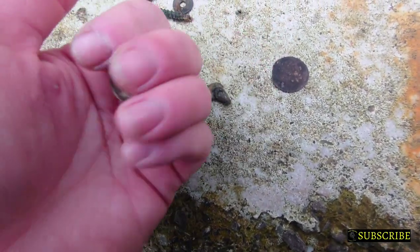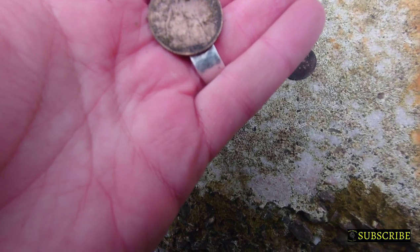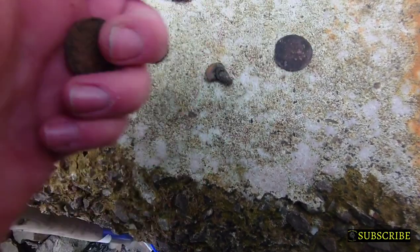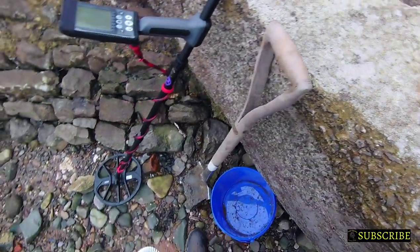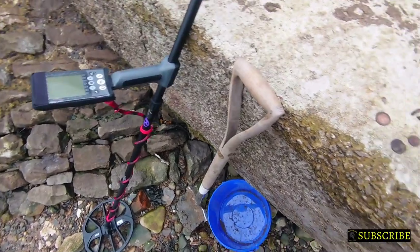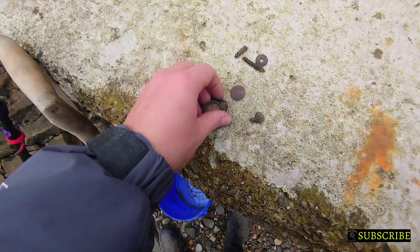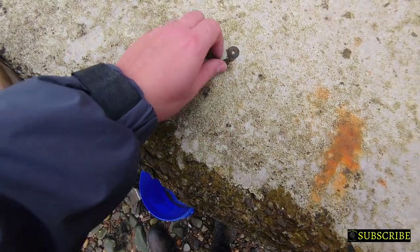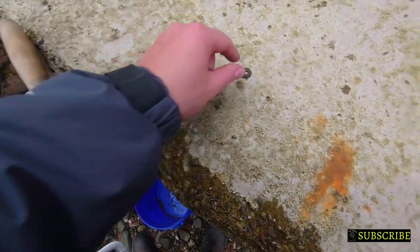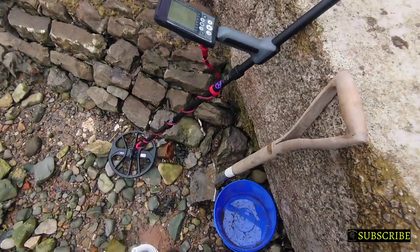1933 halfpenny. Don't know what that one was, and then found a few bits. Just having a break a minute so I've turned it off. It's not bad going though, is it, for 20 minutes? And a few little bits and bobs. Sweet!